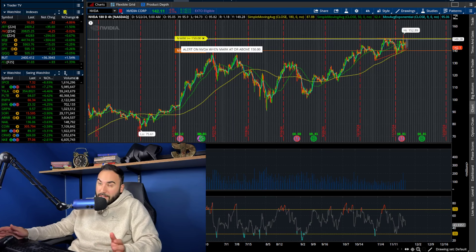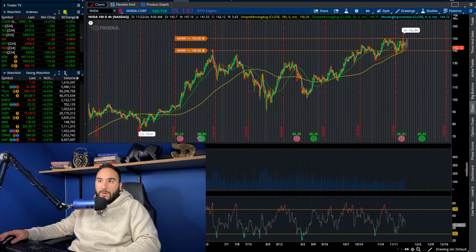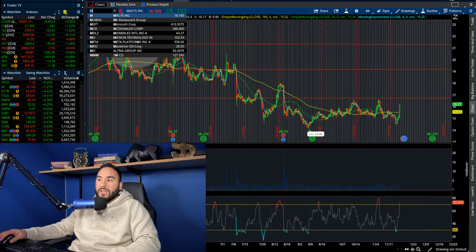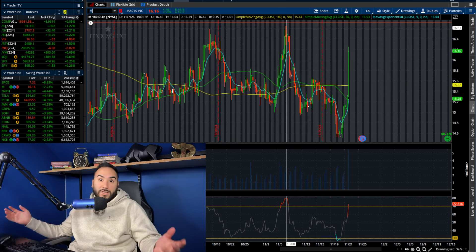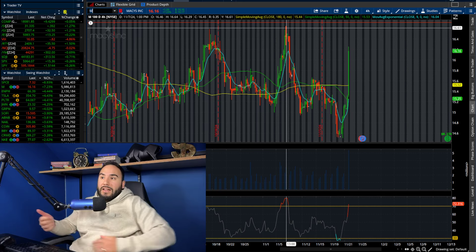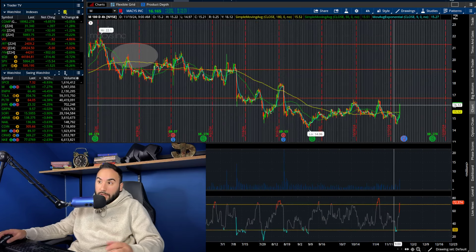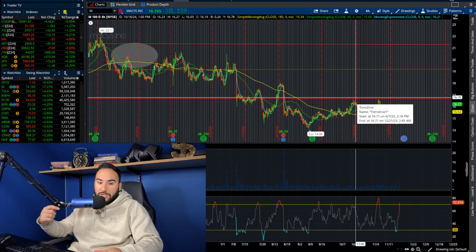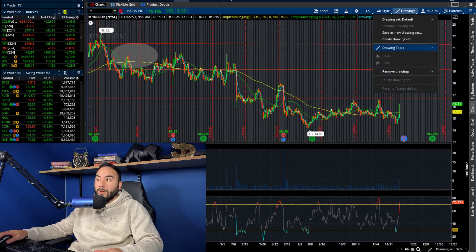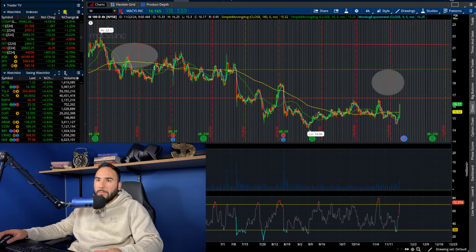NVIDIA is in the red, but not all stocks are in the red right now. We have some nice green across the board. Macy's is up 7% today, heading towards a multi-week high at about $16.50–$16.75, which is clearly a big resistance. If we're able to break over $17 on Macy's, there's a wide open gap to fill all the way up to about $19 a share. Keep your eyes on Macy's — ticker symbol M.